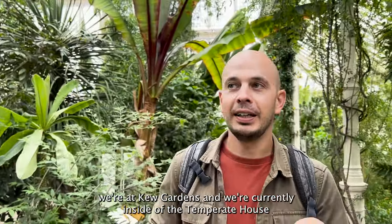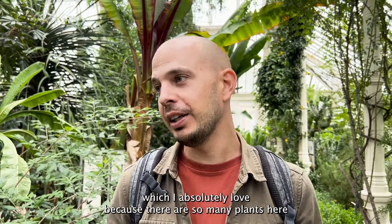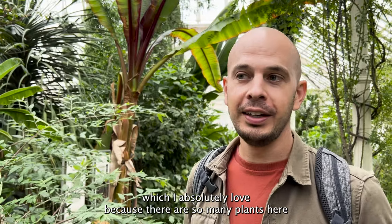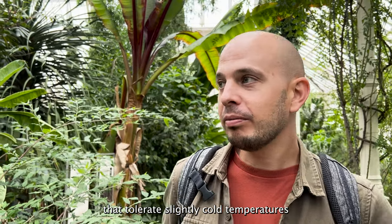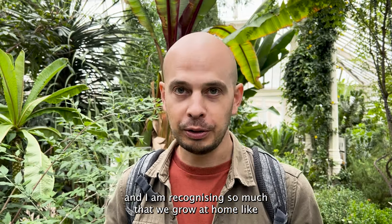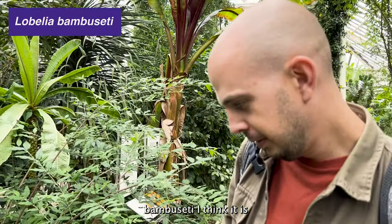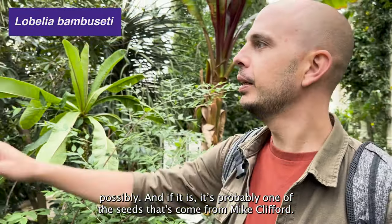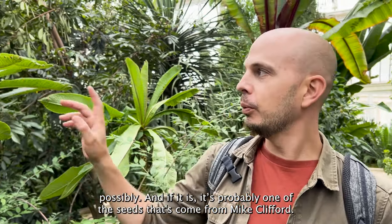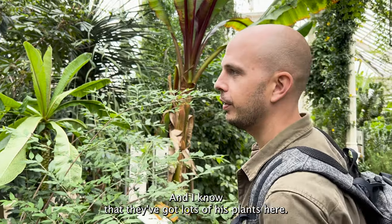So today we're at Kew Gardens and we're currently inside the Temperate House, which I absolutely love because there are so many plants here that tolerate slightly cold temperatures. I'm recognising so much that we grow at home, like Lobelia bamboo setii I think it is — probably one of the seeds that's come from Mike Clifford, and I know that they've got lots of this plant here.